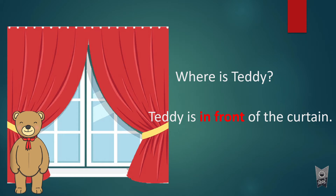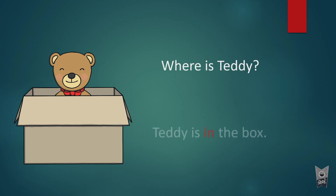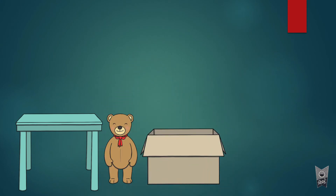Now where is teddy? Teddy is in the box. 'In' is the preposition.